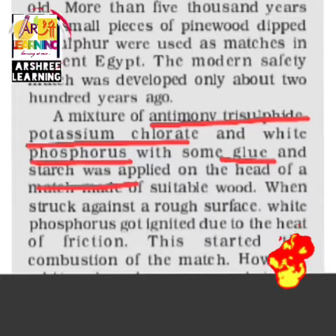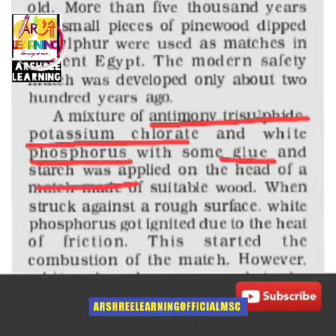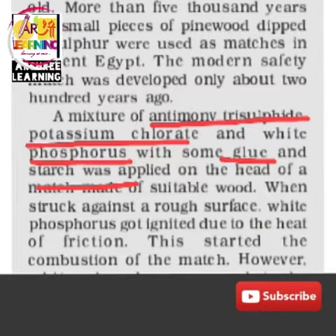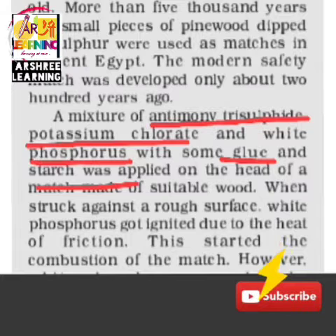The glue is for sticking the substance on the mixture. When you mix these three things and produce a match, its property is that it will catch fire. When struck against a rough surface, the white phosphorus gets ignited — white phosphorus quickly catches fire when you rub the match over the matchbox. The matchbox already has chemicals on it, and when the match rubs against the surface, the white phosphorus gets ignited. Then, due to the heat, the match catches fire and combustion starts.